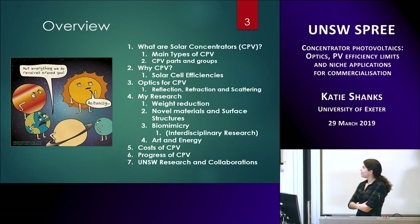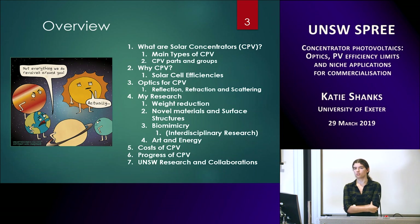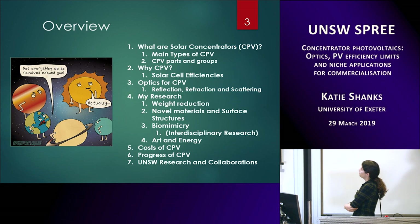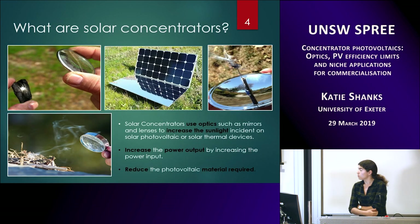Overview of what I'll be presenting: some of you may not be familiar with solar concentrators, so I'll briefly cover what they are and the types, then the main advantage of solar concentrators — their efficiency and how they can increase efficiency for solar cells. Then I'll cover the optics, which is really what I specialize in, followed by my research, the challenges of CPV, their progress throughout the years, and what I'm doing here at UNSW.